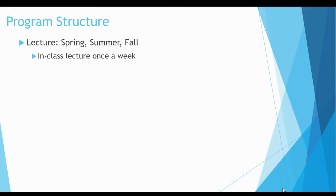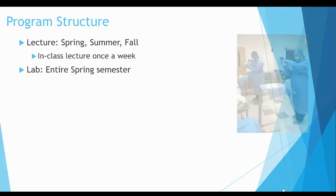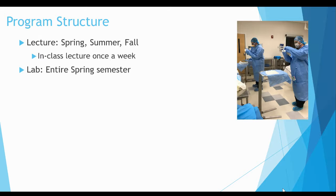The SurgeTech program is three consecutive semesters and starts in January each year. The courses consist of lecture, lab, and clinical rotations. Lecture takes place all year — spring, summer, and fall — once a week. You will attend a mandatory in-class or virtual classroom lecture. The lab runs throughout the entire spring semester and includes all required skills for functioning in the operating room. It also includes performing mock surgeries such as an appendectomy, hernia repair, and breast biopsy.